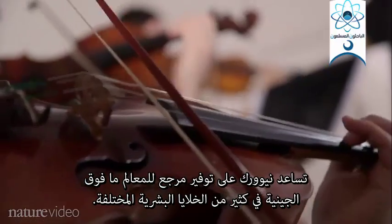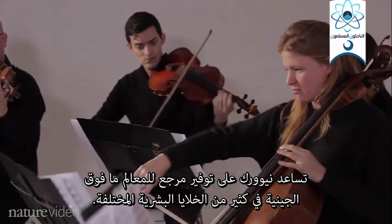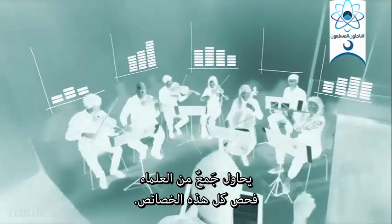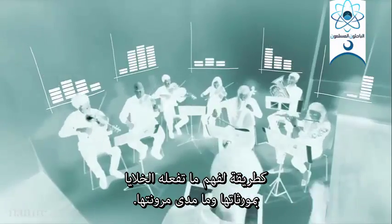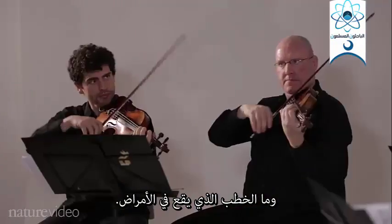New work is helping to provide a reference of the epigenomic landscape in lots of different human cells. A fleet of scientists is trying to examine all these features as a way of understanding what cells do with their genetic code, and just how flexible it is, and what goes wrong in disease.